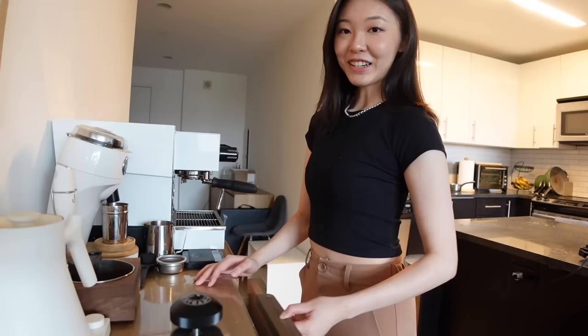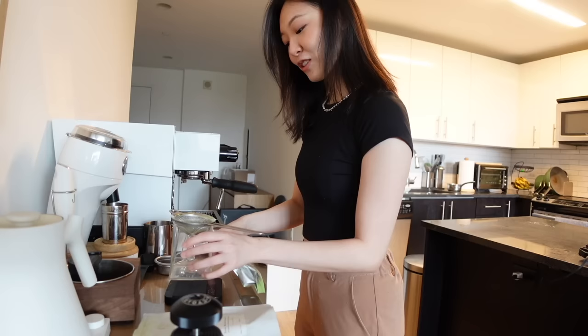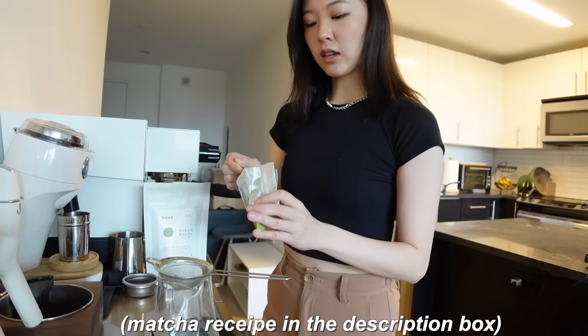Good morning, everyone. I'm back to my work-from-home setup now. I'm going to start my day with a matcha. The Spotify office is known for their matcha latte — it's so good. So one day I asked the barista, 'What matcha powder do you guys use? Can you teach me how you do matcha?' It's this one.